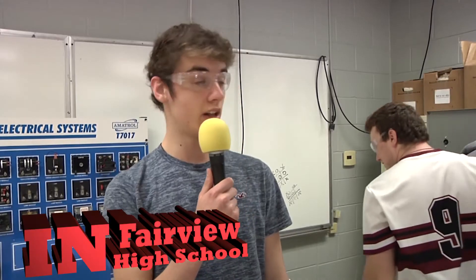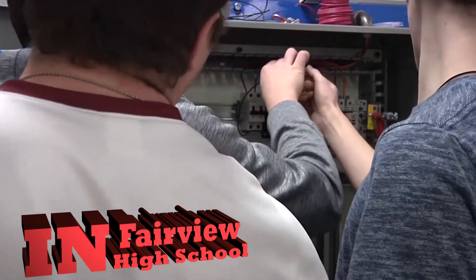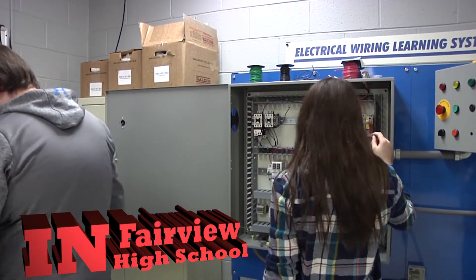I'm working on the electrical install learning system here in Mechatronics class. Right now we're hooking up a piece of equipment called the contactor — the forward contactor and the reverse contactor — to the fuse block, so that whenever we turn it on it's not going to short out or blow a fuse.